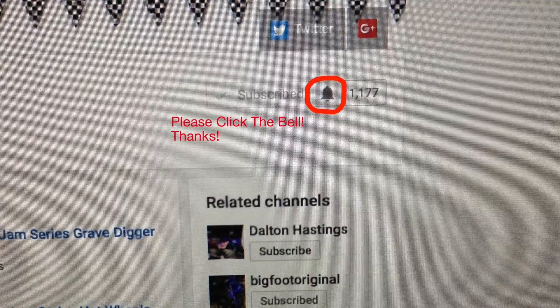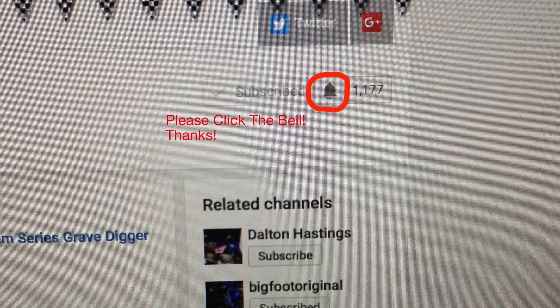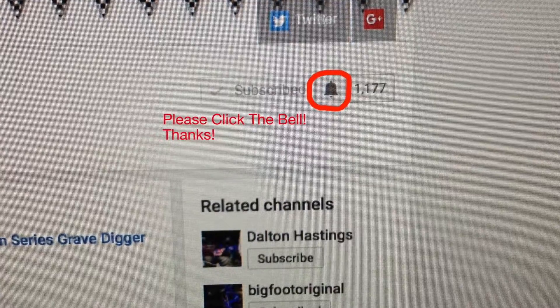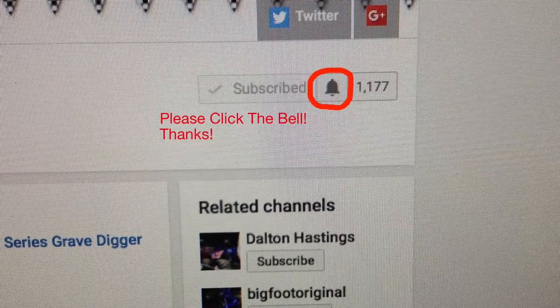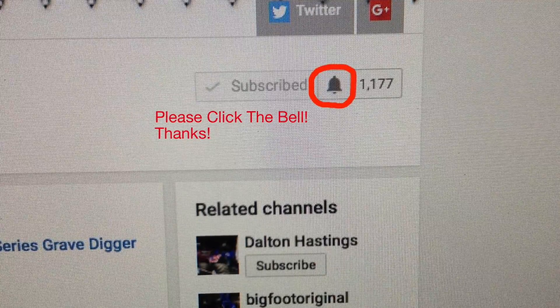Don't forget on my homepage, if you haven't already, please click on the notification bell. That way it helps you know when I upload a new video, and it also helps me out. Thank you for tuning in.